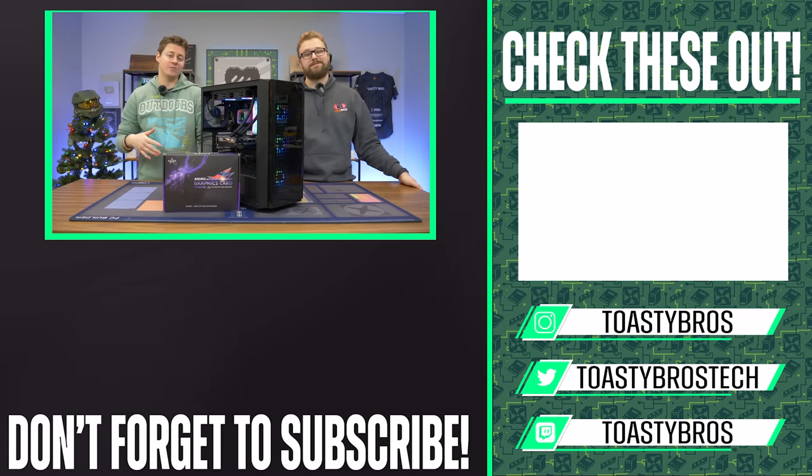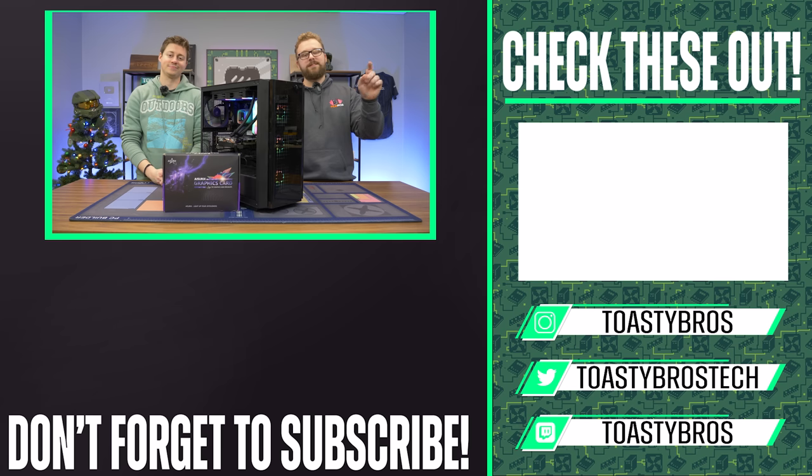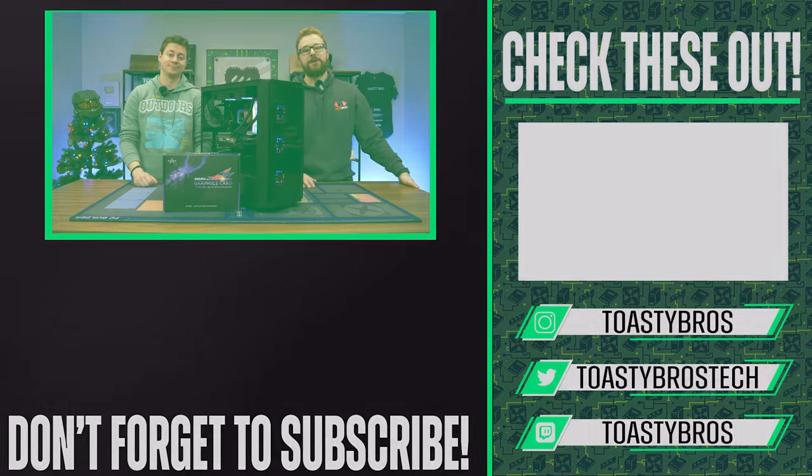If you don't want to worry about picking out your graphics card and doing all that research, leave it to PC Bros — the experts at pcbros.tech. We sell gaming PCs, gaming laptops, and so much more. If you buy a PC during December, use code Santa5 for 5% off your next purchase. See you guys later, goodbye.